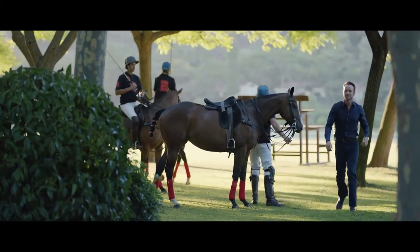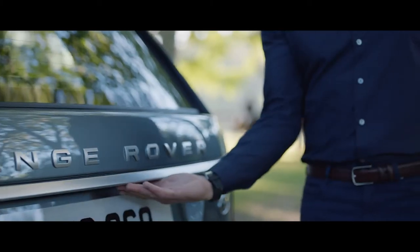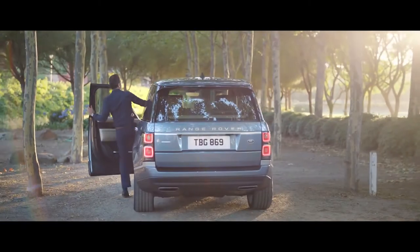The Range Rover Activity Key is a durable, waterproof wristband that allows the user to lock and unlock the vehicle without having to carry their key fob. The ultimate Range Rover.